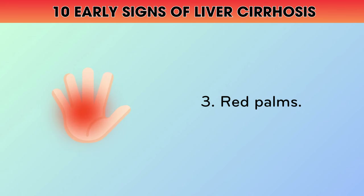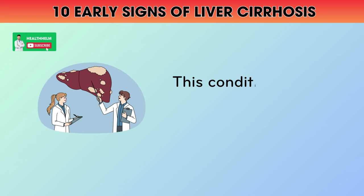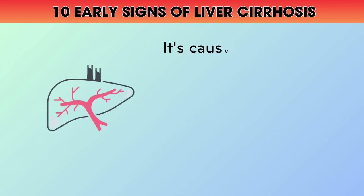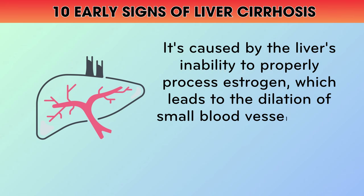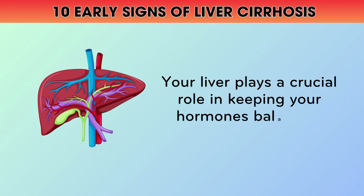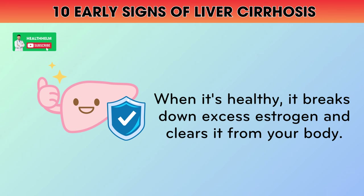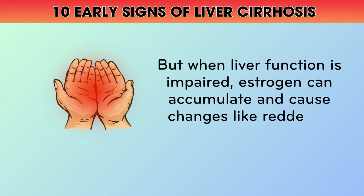3. Red Palms. Have you ever noticed your palms looking redder than usual? This condition, called palmar erythema, affects about 25% of people with severe liver problems. It's caused by the liver's inability to properly process estrogen, which leads to the dilation of small blood vessels in the hands. Your liver plays a crucial role in keeping your hormones balanced, including estrogen. When it's healthy, it breaks down excess estrogen and clears it from your body. But when liver function is impaired, estrogen can accumulate and cause changes like reddened palms.